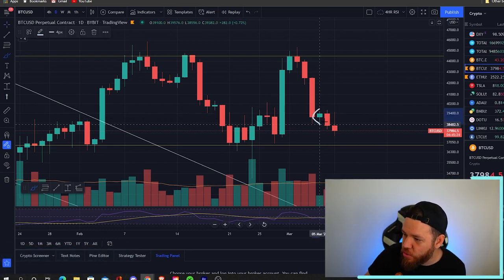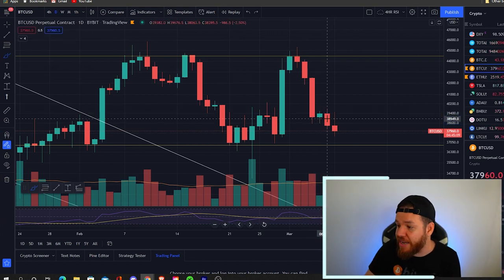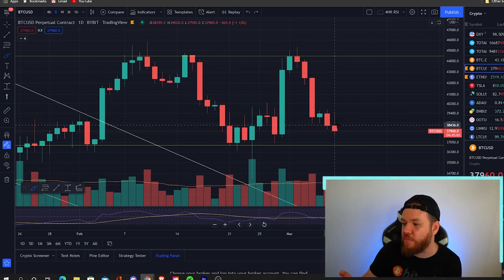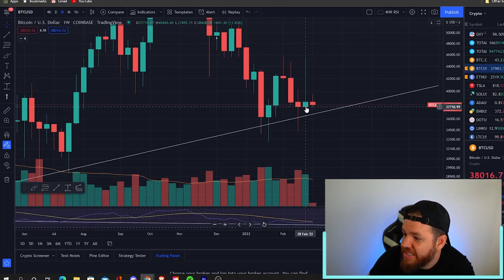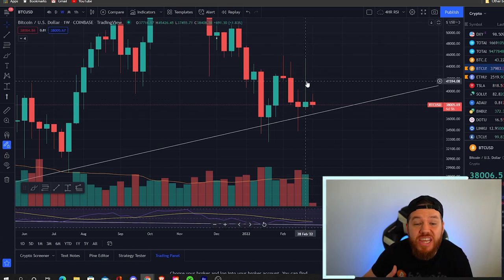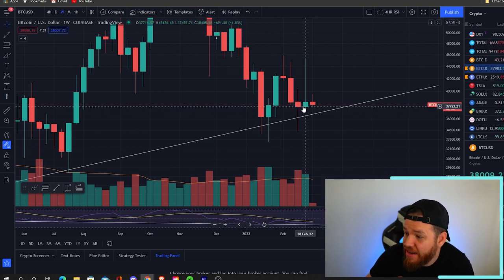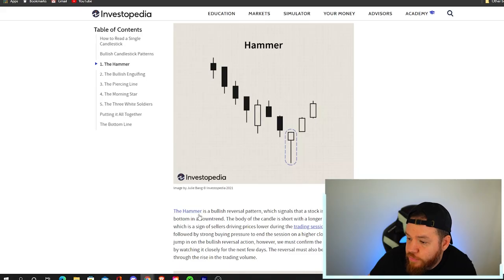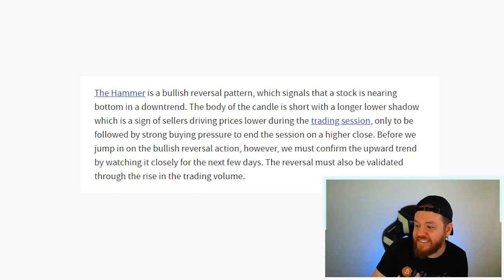Not too much has changed from Friday. On Saturday we saw a little relief green candle, and then yesterday once the futures market opened back up we had another 2.5% move down, and today we're pretty much down about 1%. If we zoom out to the weekly chart, you can see that we closed in the green in what's called an inverted hammer. The week before that we closed in a regular hammer, and then last week we closed in the inverted hammer.